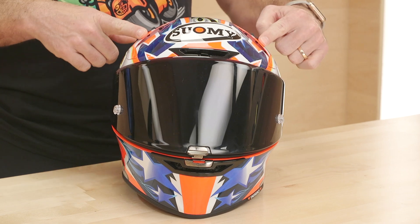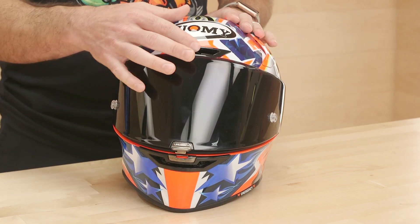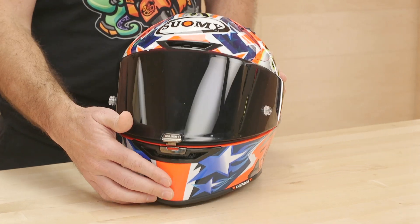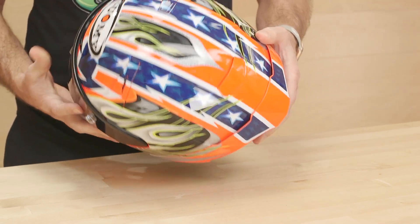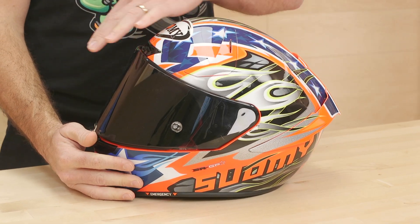Next up, ventilation. There are five intakes: one in the forehead, two on the temples, one on the chin, and a fifth up top — these can all be turned on and off with switches. The switch for the chin vent is inside the helmet. Underneath the rear diffuser you have your exhaust, giving you a killer Venturi effect that sucks the hot air out and the cold air in. But the real secret for Suomi's ventilation is the channeled EPS foam. Remove the headliner and you'll see channels in the foam that work as both energy absorbers and ventilation ducts, getting cold air right onto your scalp.